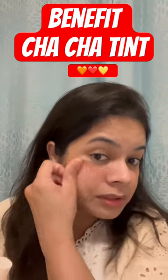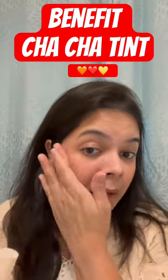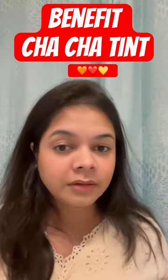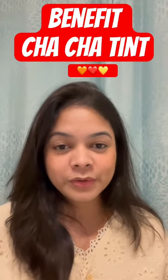And this is going to be very fast — if you apply it, you will need to blend it. It's a very natural look. It's my opinion, but if you take it, you will need to use it — Chacha Tint.